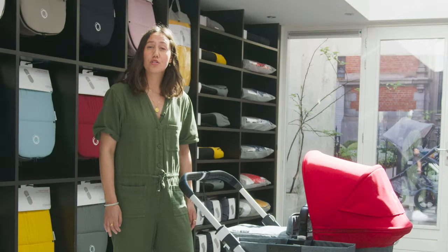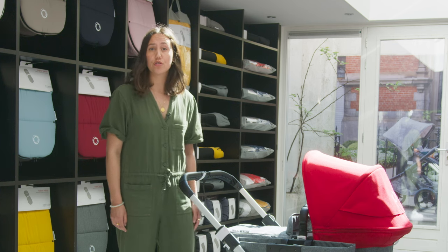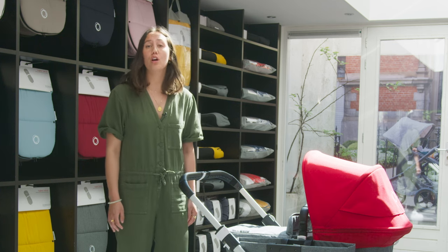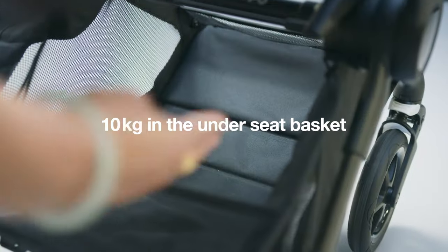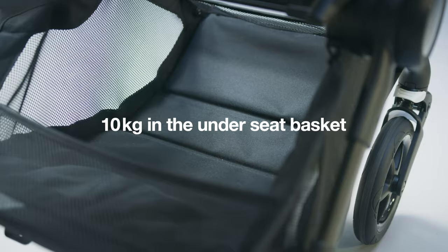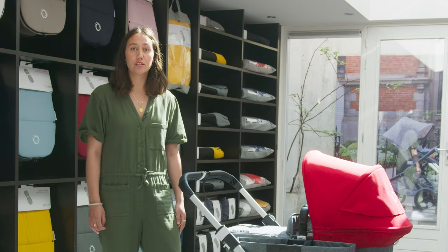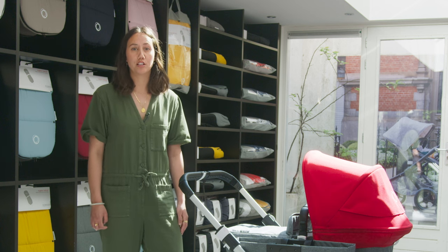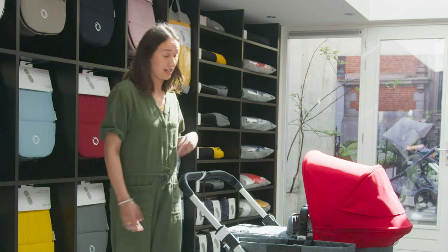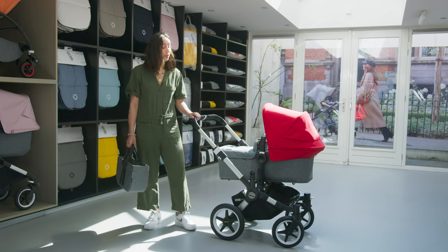Of course, strollers double up for many life tasks. If you are using your stroller for groceries and shopping, you can also use the Fox 2 and Donkey 3. Both underseat baskets can carry up to 10 kilograms. And with an updated side luggage basket on the new Bugaboo Donkey 3, now with an integrated cover for flexible use both as a basket and a bag, it's super convenient to take in your groceries while leaving your stroller at the door.